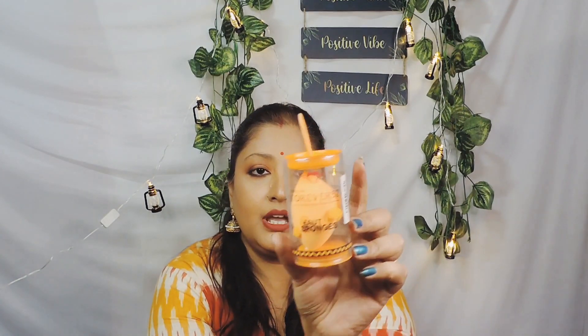I also got a beauty sponge from Forever 52 — I've seen so many people talk about this one. You can store it in its own case, which is a nice touch. It's very squishy and soft even before it's wet, so I have high expectations. This retails for ₹349 but I paid around ₹200 — I'll confirm the price on screen.